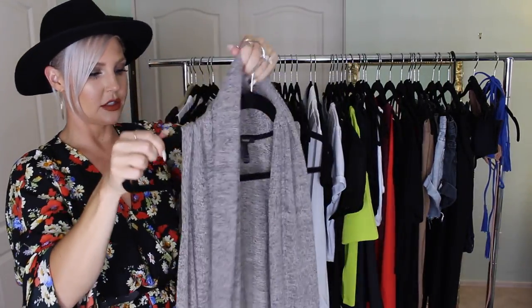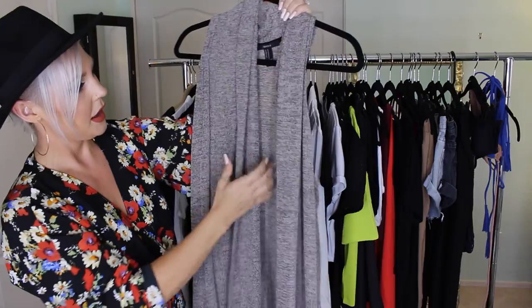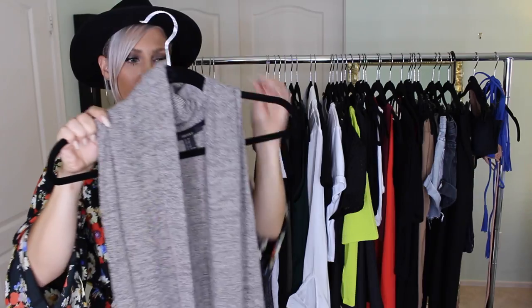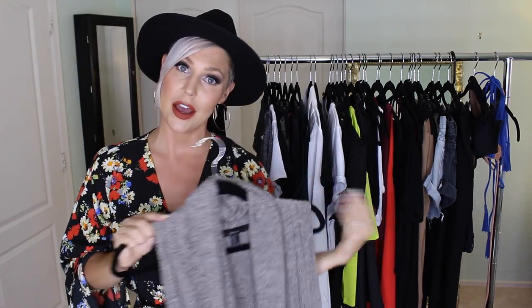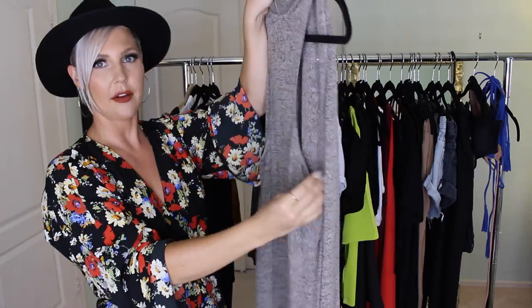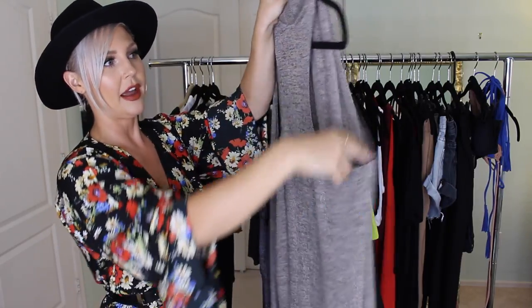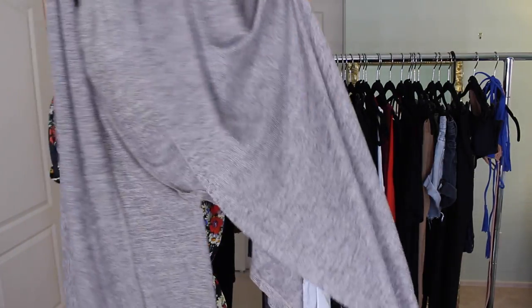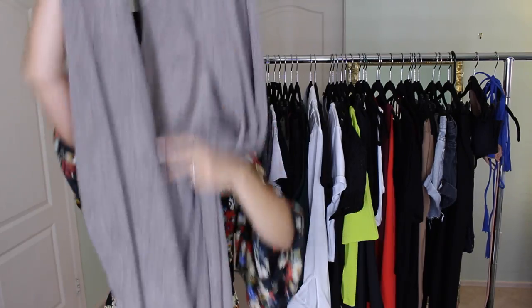Speaking of throwing on a sweater — this is a gray knit sleeveless sweater vest. I live in Arizona, so I don't always want long sleeves, but this adds something extra to an outfit. I like the lower scoop armhole, and it's very long with slits at the bottom for a little extra interest.